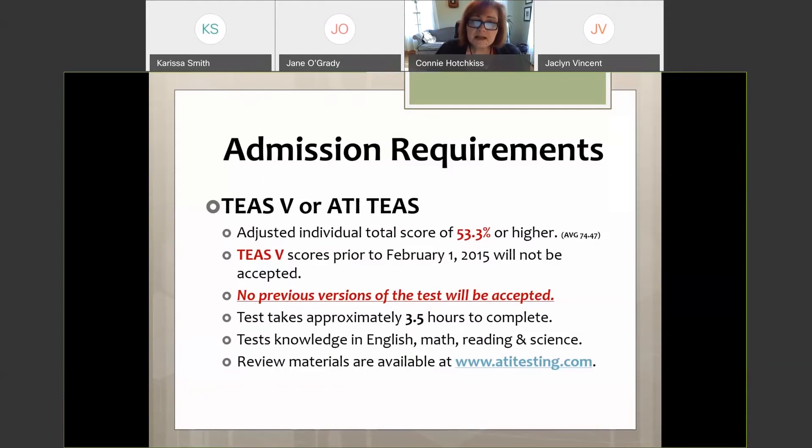The TEAS is a standardized test. The minimum score is 53.3, but our average score for accepted students is 74.4 — much higher than the minimum. The test must be within the last three years. Applications are online only — once November 1st rolls around, the application is available through MyCommNet's self-service portal, and you have to be a student at Northwestern to submit your application here.